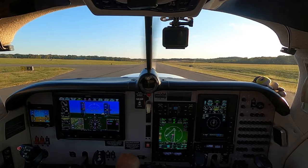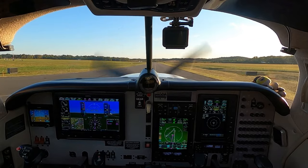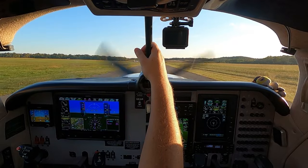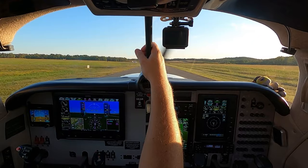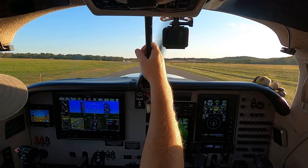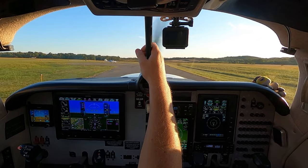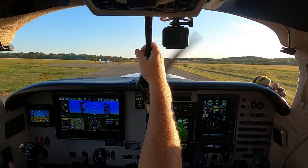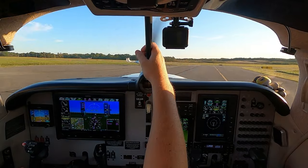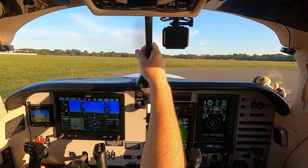I want to get the engine overhauled, which is probably eight or nine years from now. I'm going to do it with the STC for 310 horsepower — currently it has 280 horsepower at 2,500 RPM. You can increase that to 310 horsepower at 2,700 RPM, but it does bring your TBO down to 1,800 from 2,000. The paint is probably an 8 out of 10. This is going to be my plane of choice for a long time — hopefully until I'm in my 80s, 40 years from now.